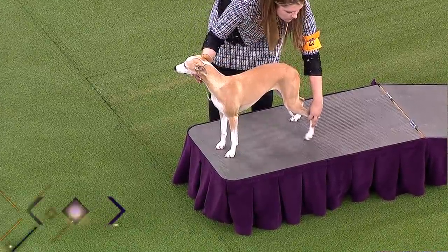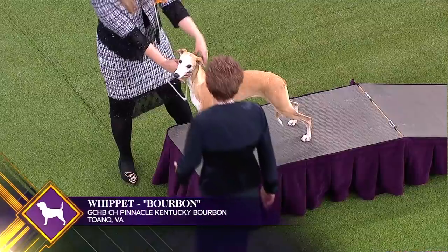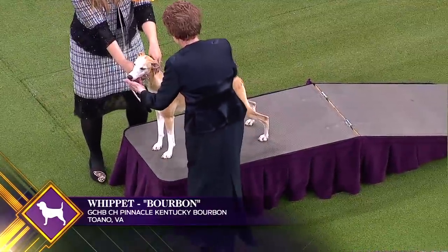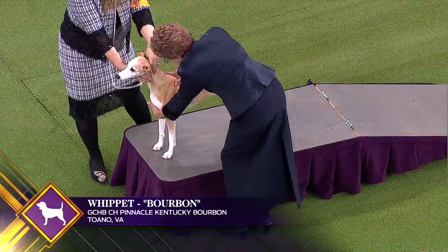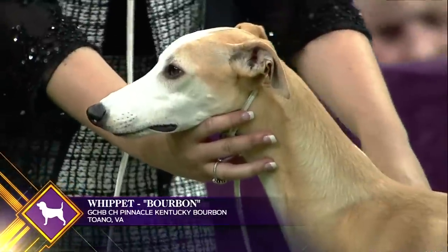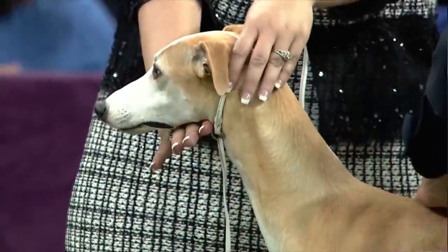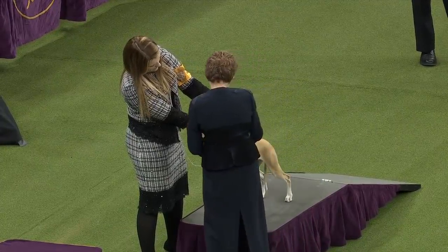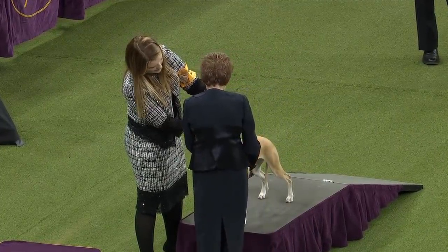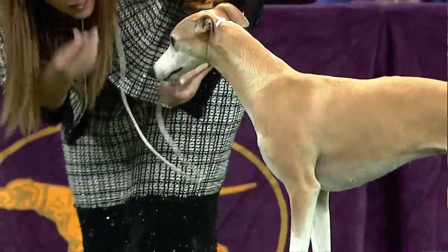The Whippet looks similar to the Greyhound but is smaller and is a distinct breed. Over a century, this extremely fast sighthound has been used as a rabbit courser and racing dog in England. The Whippet's stamina and power of acceleration are truly striking. This is Whippet number 25 — this is Bourbon. There's a brother-sister rivalry: Whiskey and Bourbon were both entered today.